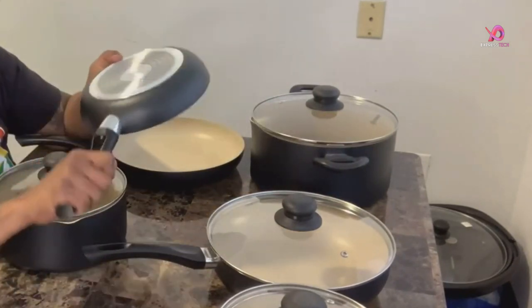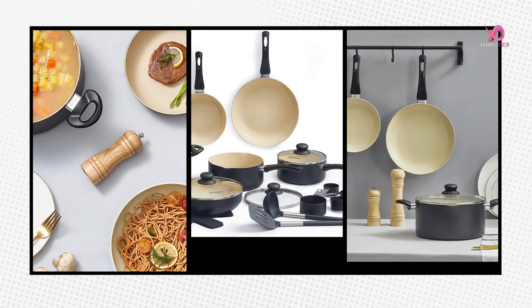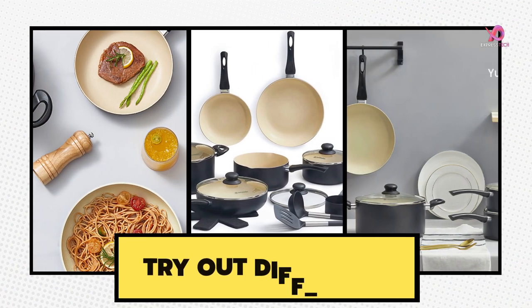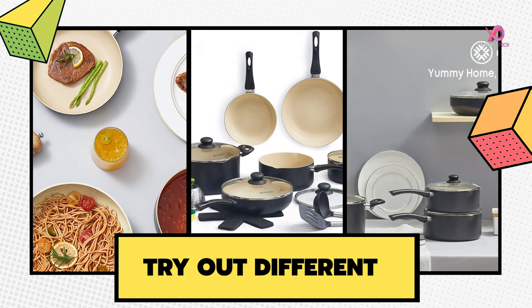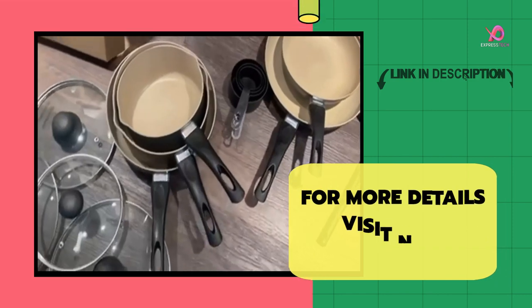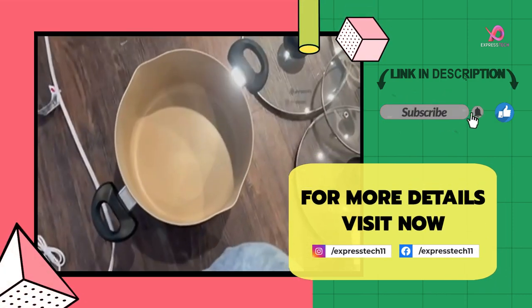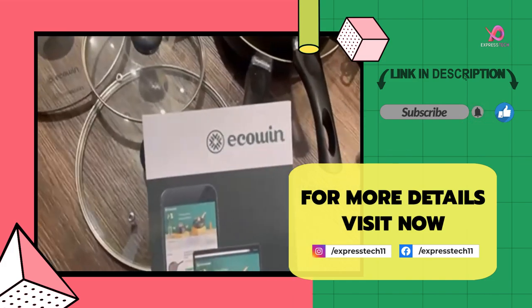This complete set includes everything you need to equip your kitchen with the best tools for cooking up delicious meals. I think you'll be absolutely satisfied with this cookware set. If you like the video, please give a like and leave your valuable comment in the comment box. For more details, visit the link in the description. Thanks for watching.